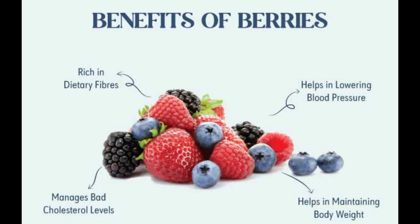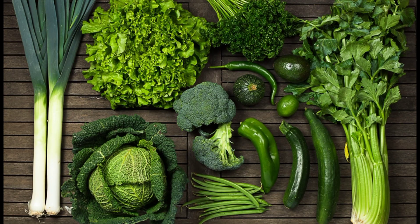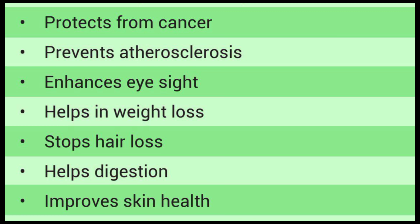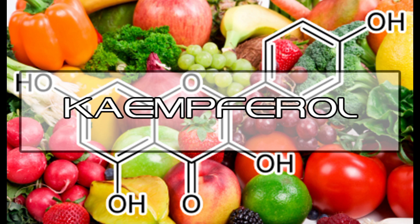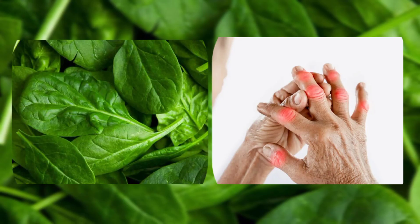Number six is spinach. Leafy greens like spinach are packed with nutrients, and some of their components may help reduce inflammation caused by arthritis. Spinach is high in antioxidants including kaempferol. Test tube studies have found that kaempferol can reduce inflammation, and other research suggests that spinach may improve symptoms in people with rheumatoid arthritis.